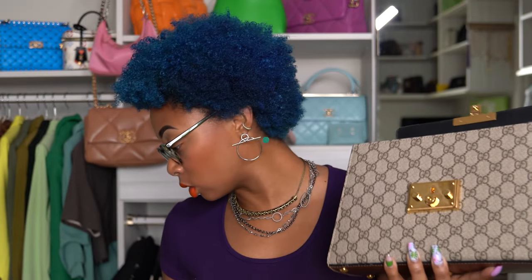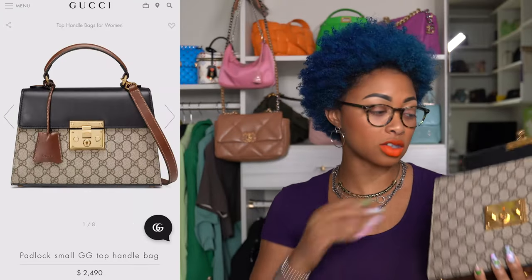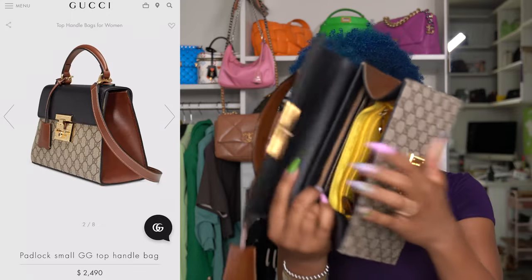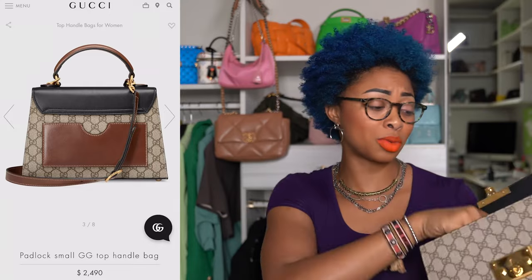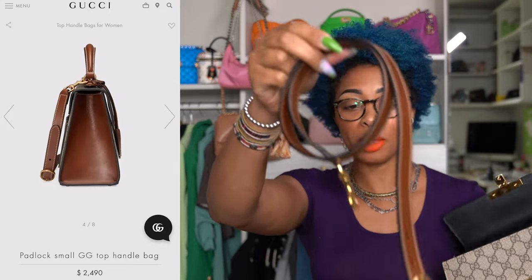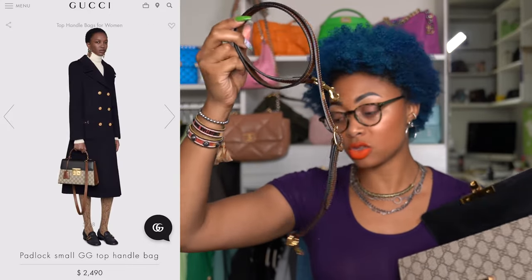I have my dust bag here. By the way, this retails for $2,350. Here's the interior — there's a pop of yellow. I love the yellow against this; I think it's beautiful. Here's the longer strap. This strap is just brown leather — no black or anything, no canvas. It's strictly brown leather with gold hardware.